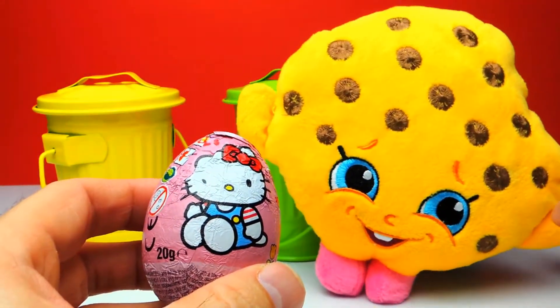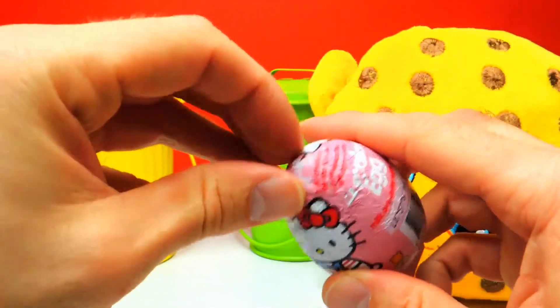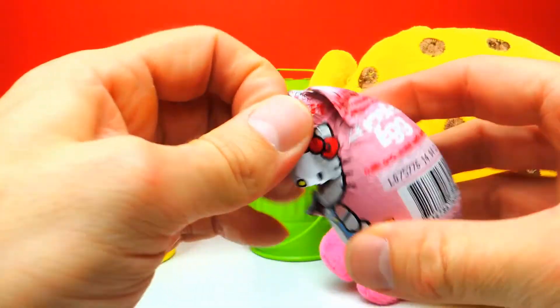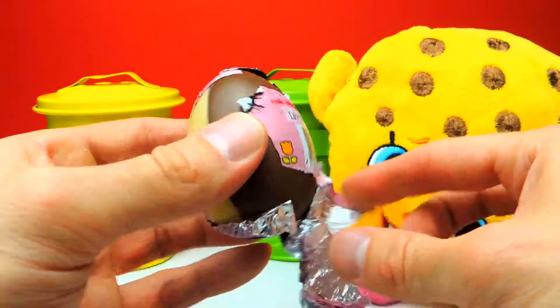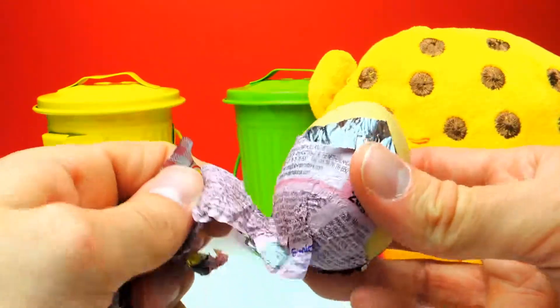Let's see what we get inside this super cool surprise egg. Let's shake it a little bit and open it. Do you guys have any Hello Kitty toys at home? Do you have any Hello Kitty related toys? If so, let me know in the comments — I really want to learn about your Hello Kitty toys.